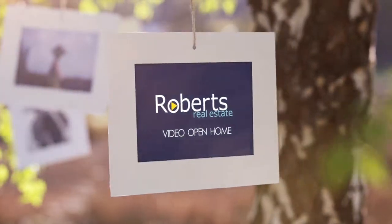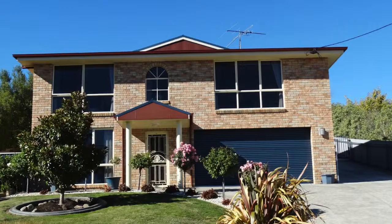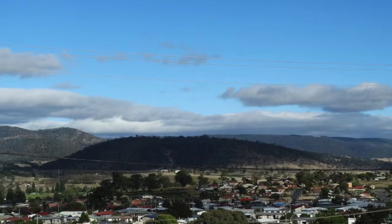Situated in one of the most sought after areas of New Norfolk with five bedrooms and magnificent views of the Dewan Valley, you'll be impressed the moment you set foot in the door.